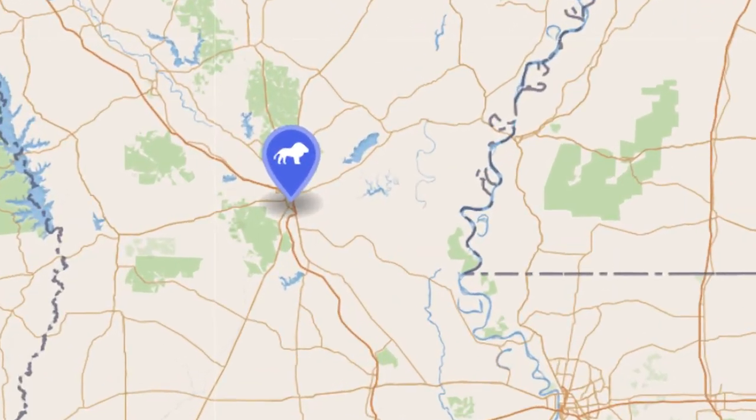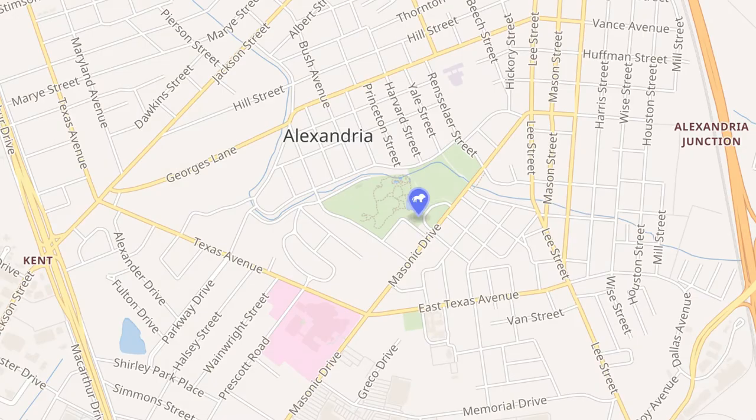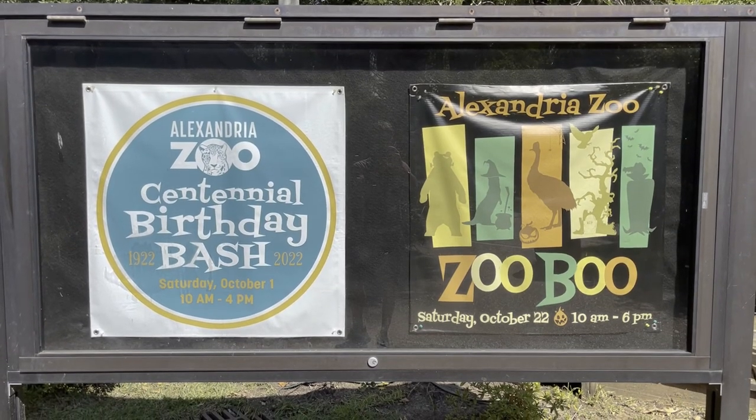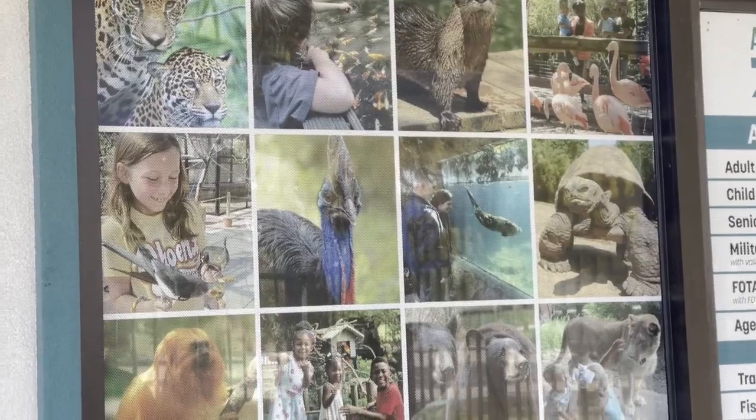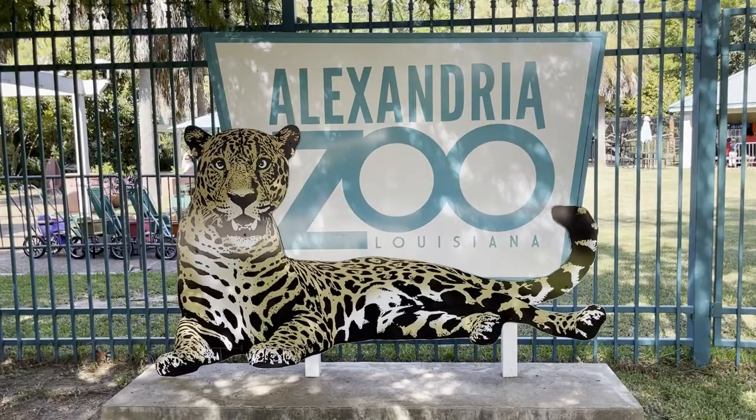Smack-dab in the center of Louisiana is one of the most well-maintained zoos I've ever been to. Opened in 1926, it has a different wing for every continent. I ended up spending half a day here. It's Alexandria Zoological Park.